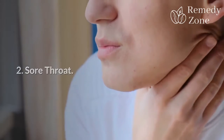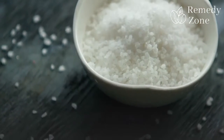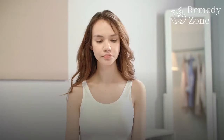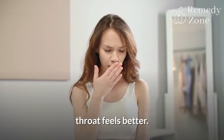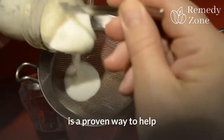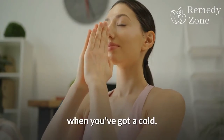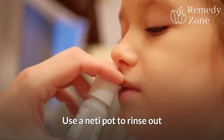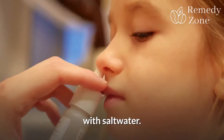2. Sore throat. Gargling with salt water — about half a teaspoon dissolved in a cup of warm water — can ease swelling and make a sore, scratchy throat feel better. Also, a mixture of salt and water is a proven way to help you breathe easier when you've got a cold, flu, or allergies. Use a neti pot to rinse out your nasal passages with salt water.